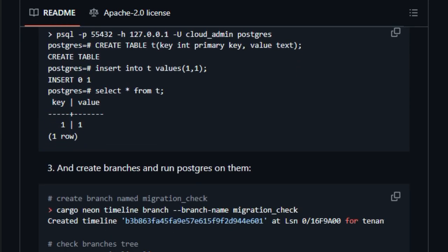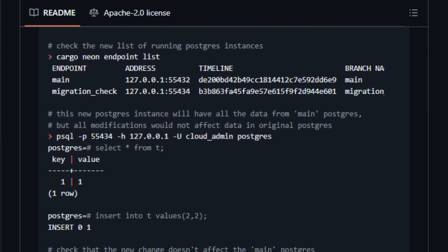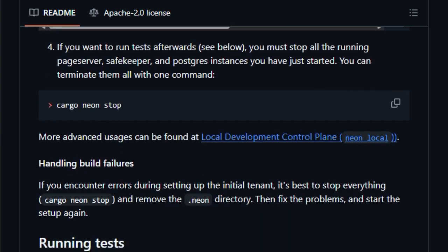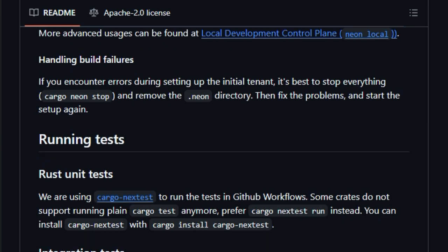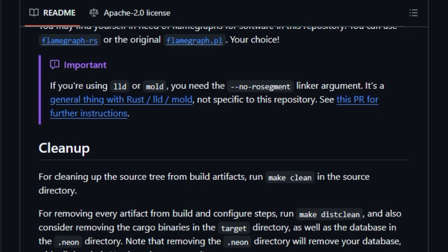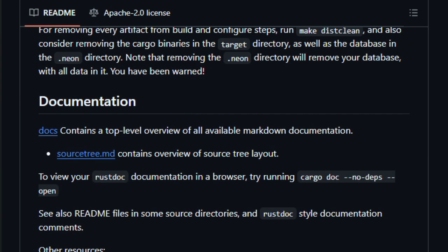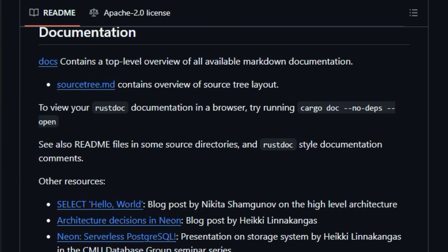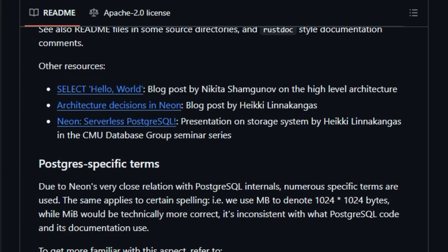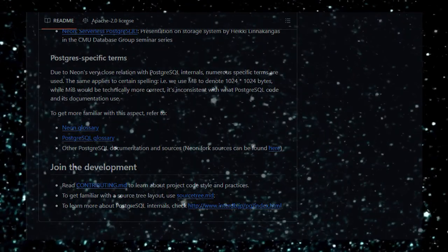This ensures that new features can be tested in isolation, reducing the risk of introducing bugs into the main database. Additionally, NEON offers a generous free tier, making it accessible for startups and individual developers. Its open-source nature encourages community contributions and transparency. In summary, NEON's innovative approach combining serverless architecture with Git-like branching provides developers with a powerful tool for building, testing, and deploying applications more efficiently and safely.